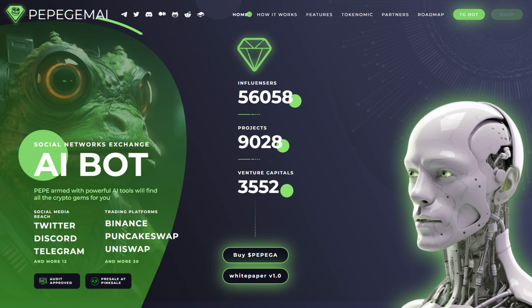This Pepe is armed with powerful AI tools that will find all the crypto gems for you. Let's check out Pepe Gem AI. They have over 56,000 influencers, 9,000 projects, and 3,500 venture capitals, which is a lot in my opinion.